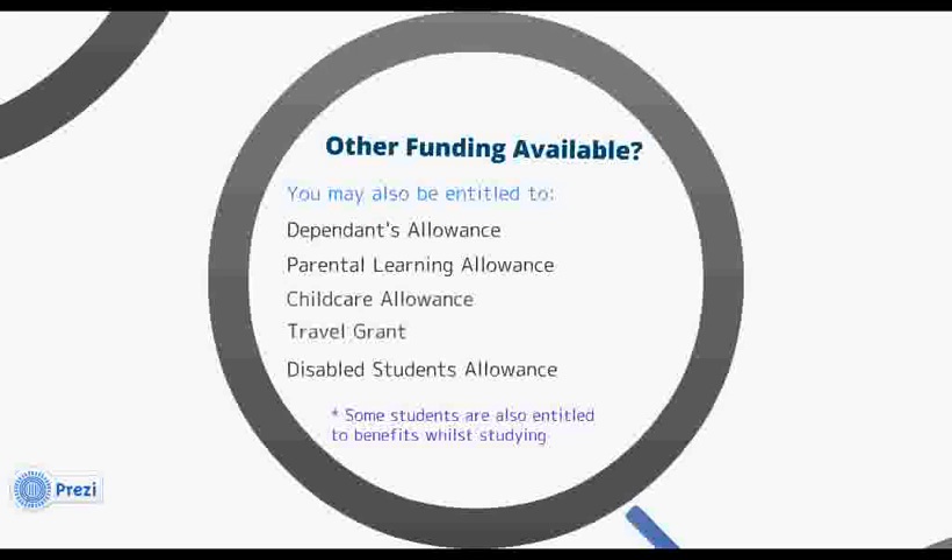Depending on your circumstances, you may also be entitled to apply for supplementary grants. If you have adults or children who are financially dependent on you, you can apply for dependants allowance and parental learning allowance. If your children are in childcare with a registered childcare provider, you can also apply for the childcare grant, which could cover up to 85% of your childcare costs.